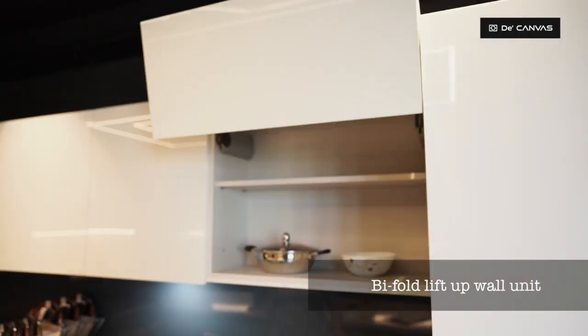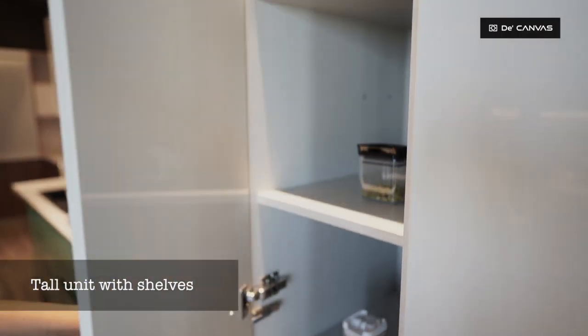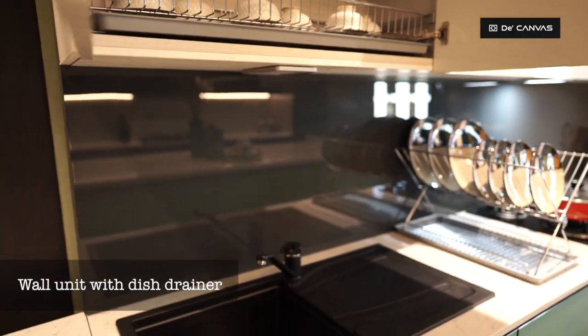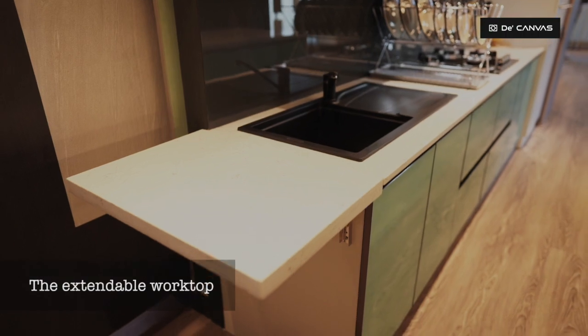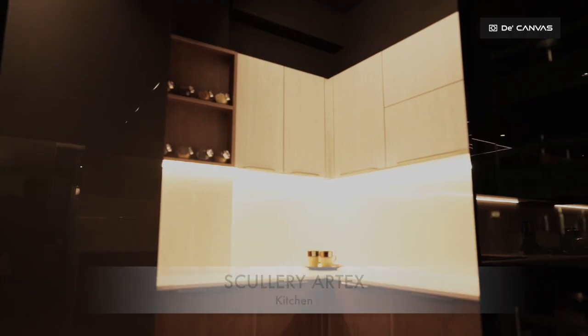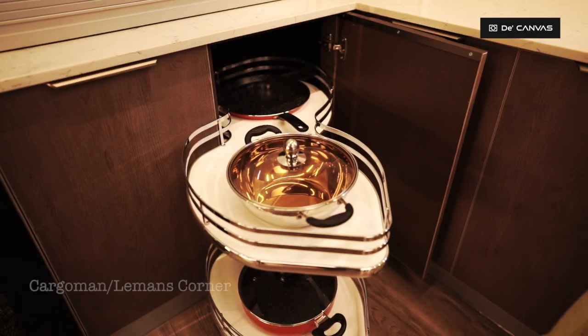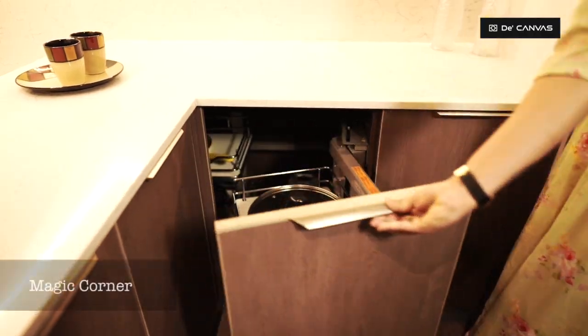Bi-fold lift-up wall unit, tall unit with shelves, wall unit with dish drainer above sink unit, Saint Gobain glass shutters, the extendable worktop, cargo man or Lehman's corner, wicker basket, magic corner.